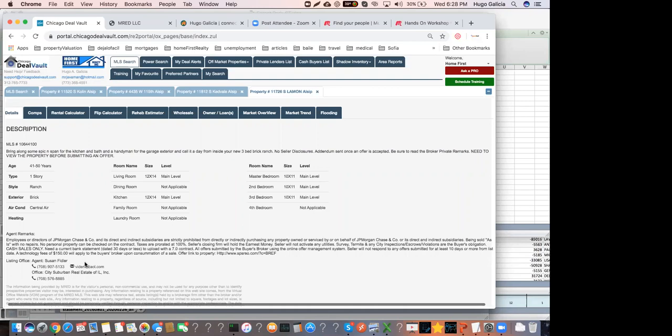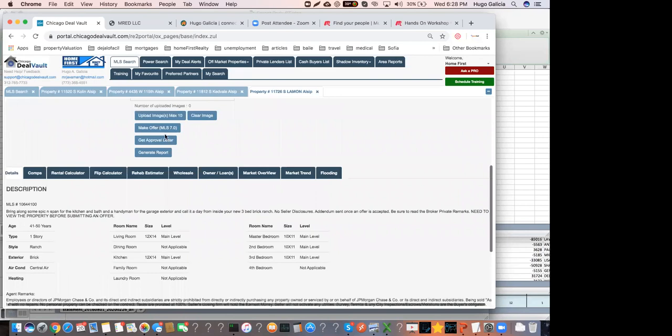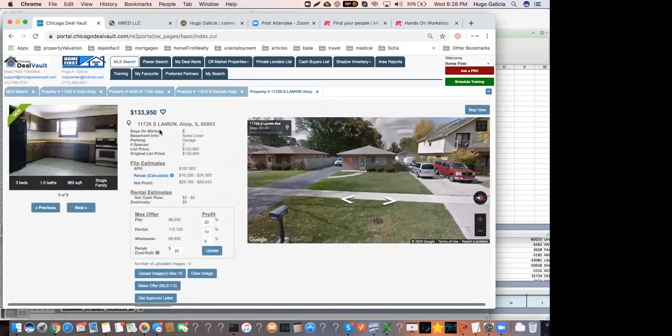Here's what I would say: 'Hey Susan, my name is Hugo from Home First Realty. I'm looking at your listing in All Zip at 11726 South Lamar. We're interested in buying a few properties in All Zip, and I'd like to know where we need to be to make this work. We'd like to make an offer today, but I want to make a fair offer and know your client's expectations.' You just want to find out as much as possible about how much they're willing to sell for.